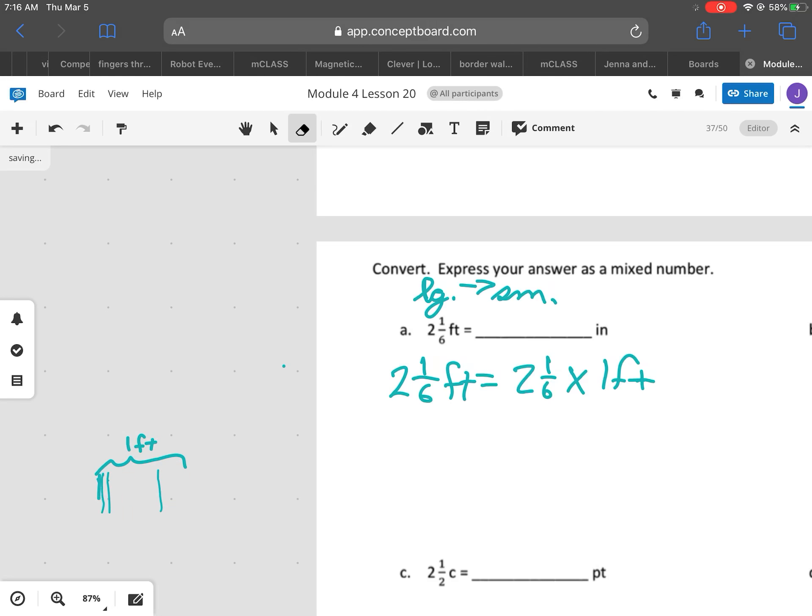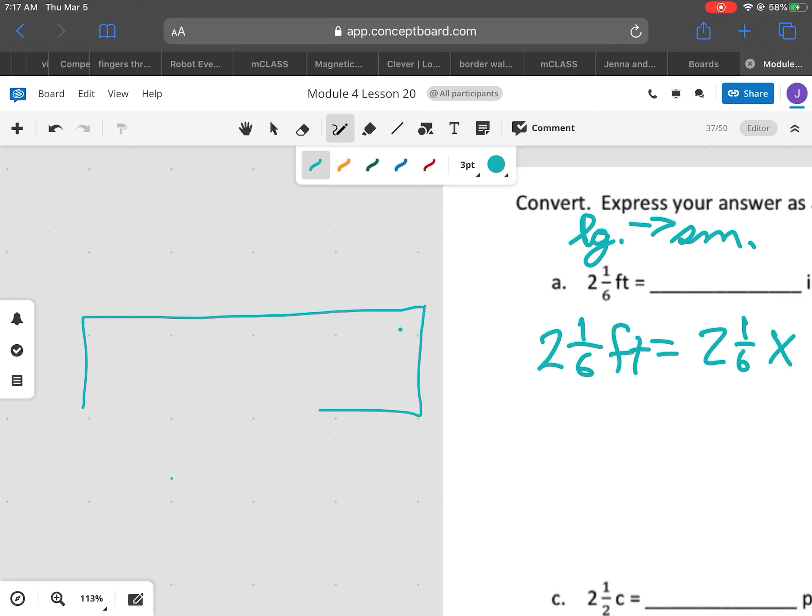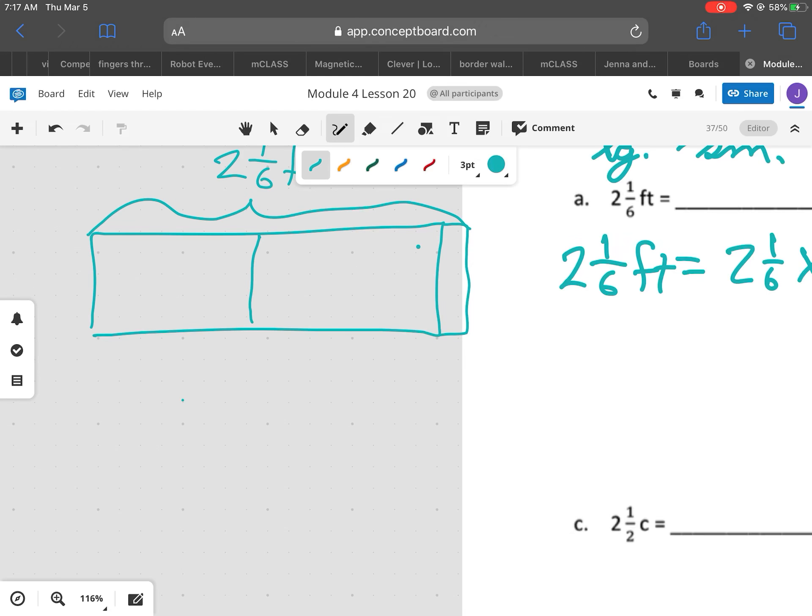Let me go ahead and redo this, only because I need to make it a little bit bigger so that you can understand what I'm doing. So again, here's my tape diagram. I'm going to cut it in half, and then I'm going to add my 1/6. All of this is equal to 2 and 1/6 feet. And underneath one of them, I'm going to show 1 foot. I know that in 1 foot there are 12 inches.